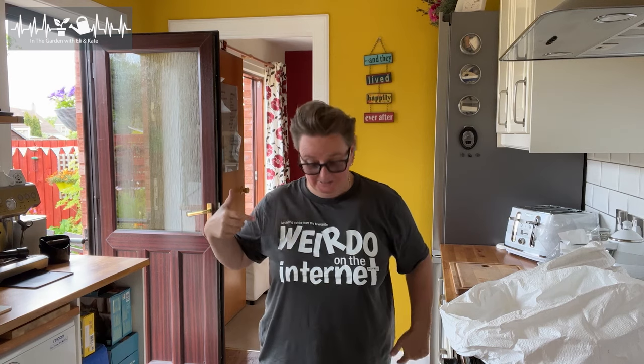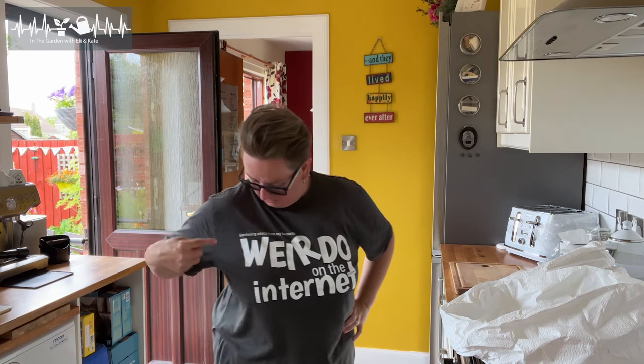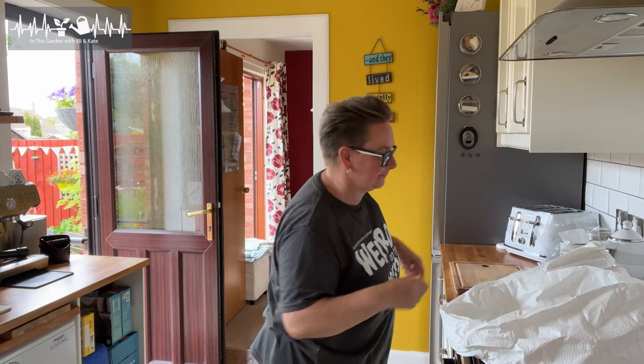You liking the new t-shirts? This is the new one in the store but it's inspired by you guys — do you remember I said in a video, 'Don't listen to weirdos like me on the internet'? I got a hilarious comment from one of you who said 'But you're our favourite weirdo on the internet.' So you inspired this t-shirt which says 'Gardening advice from my favourite weirdo on the internet' and then it's got the channel logo. Thank you — it's all the wee funny things that happen in the comments that inspire me and keep me going.